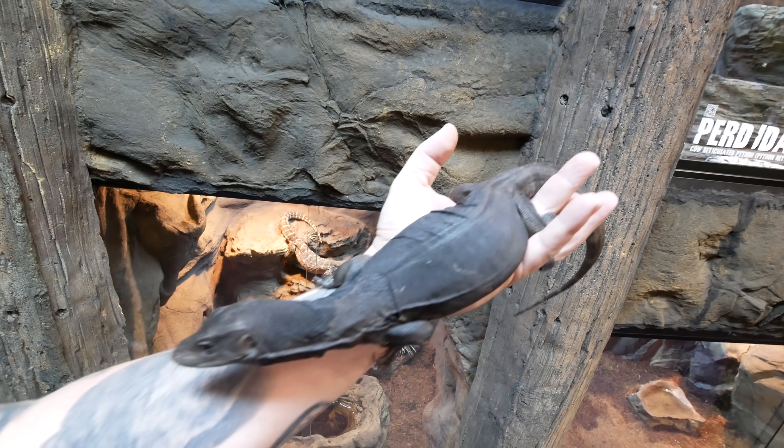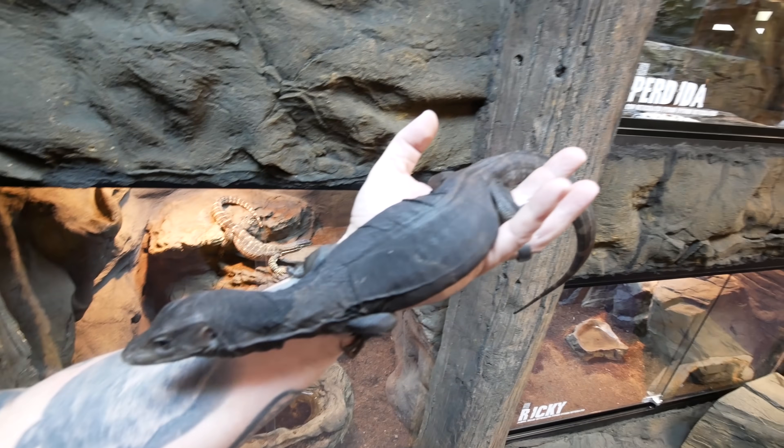Good morning everybody and welcome to the vlog — kind of old school style intro right there. I'm actually with my boy Toothless, spending a little quality time with him and thinking about some of the things I'm gonna be doing at the zoo in the next day or so — moving some animals around and doing some new displays.